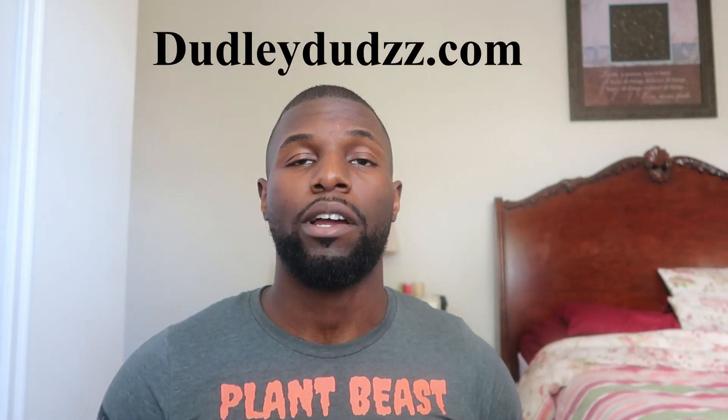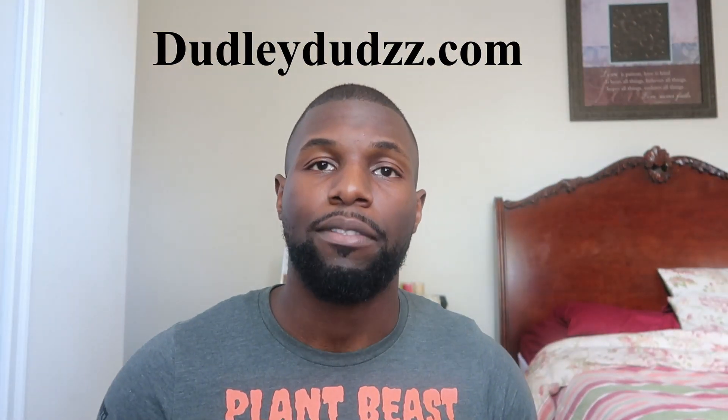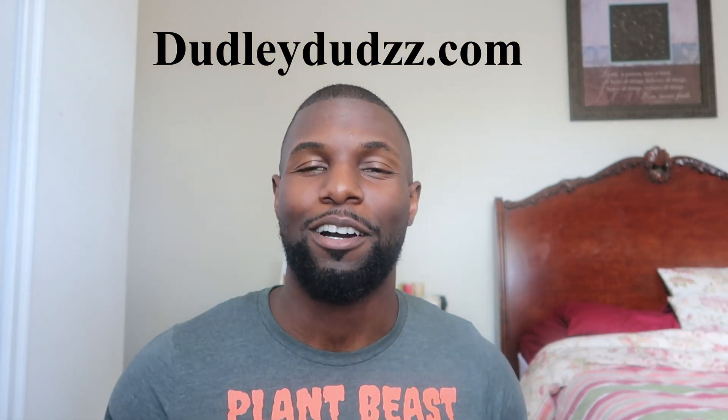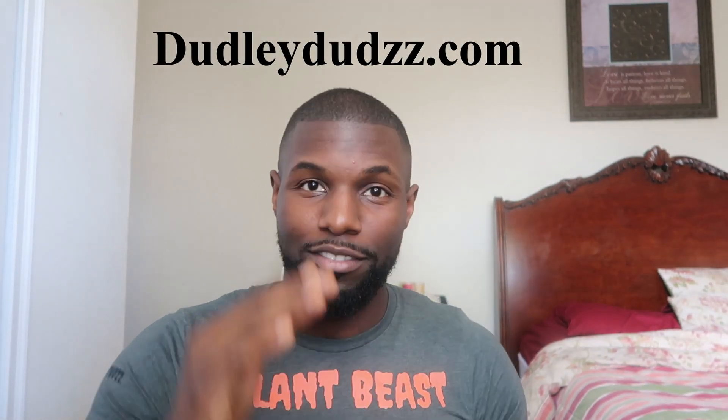Comment down below if you'd like a part two or have other nutrition and health topics you'd like me to cover. I have a degree in exercise science and I live for health and nutrition. If you'd like to purchase any of my meal or personal training services, visit dudleydoes.com, where I offer vegan, pescatarian, and omnivore meal plans as well as athletic training programs. Thank you for tuning in — make sure to like, comment, share, and subscribe. As always, family, stay blessed.